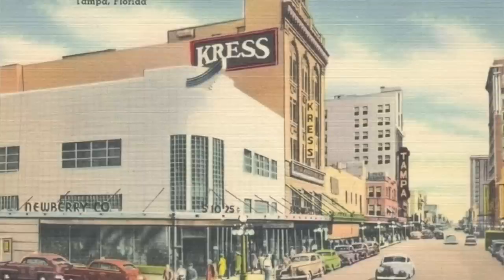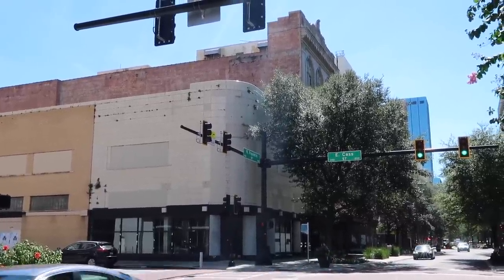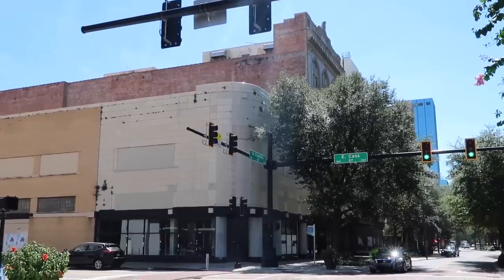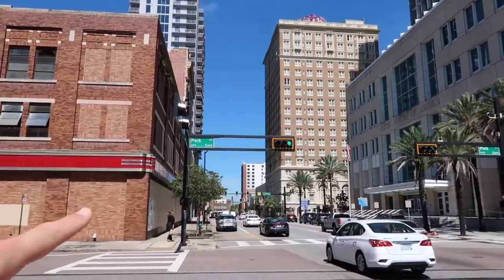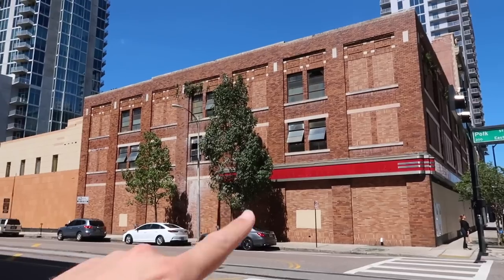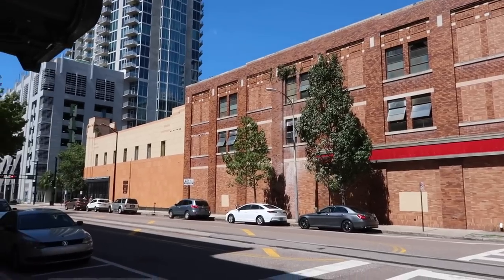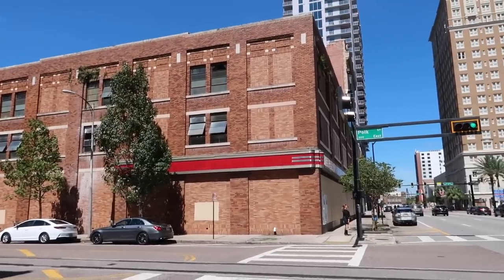I found this old postcard — check out the Newberry, the Cress building, the Woolworths, and the Tampa Theater marquee. Here you are today at about the same angle. 1940s to the 2020s — then and now. Much has changed here on Franklin Street. Now at the corner of Polk and Florida, I wanted to show you the opposite side of the three five-and-dime buildings. Woolworths looks a little different on this end — it's a little older, brick too. Look at the original windows up there. The five and dime district of Tampa — what's left of it. This is all that remains right here.